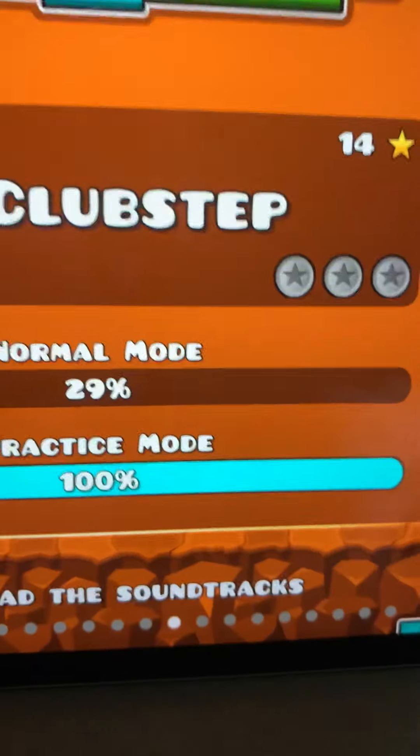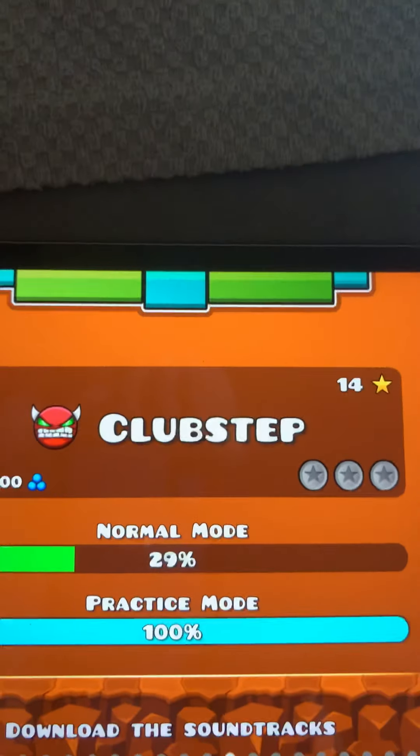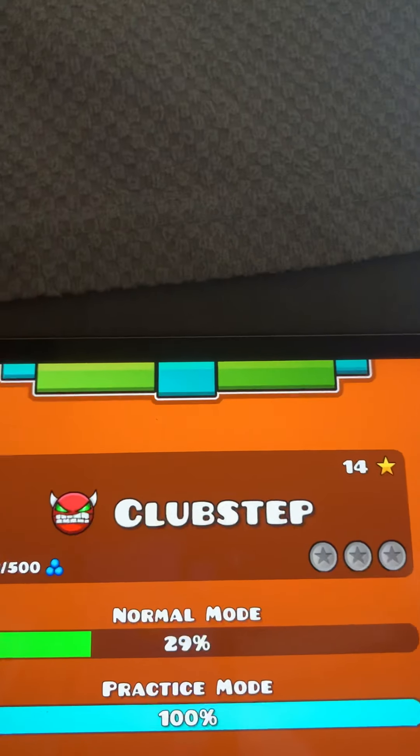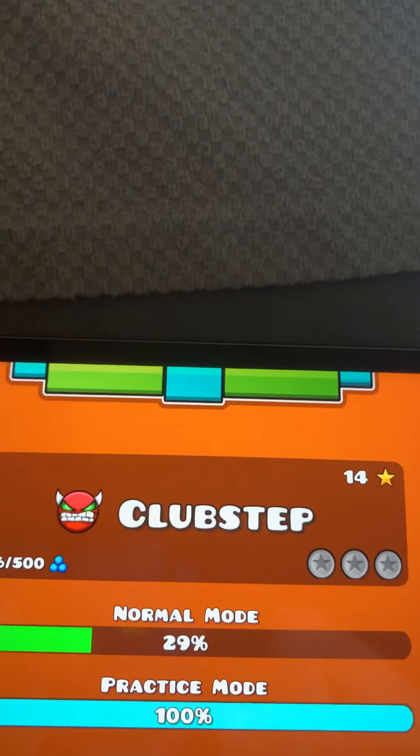We're getting down to the final three. Third place: Club Step. It was very tricky to decide between this and Theory of Everything 2. I think Theory of Everything 2 might be a little harder because of all the tiny little details.